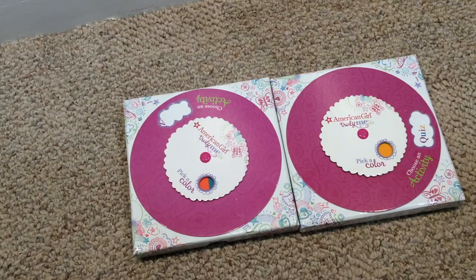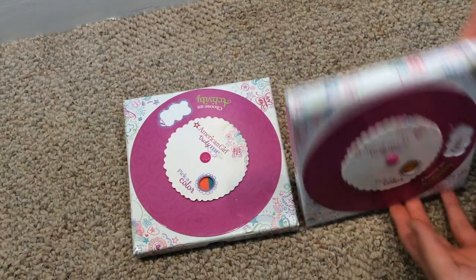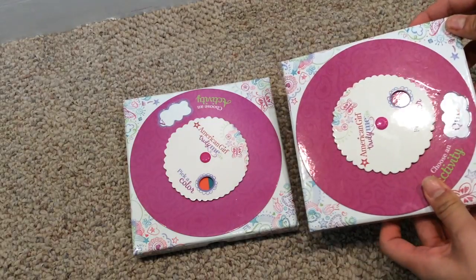The last items I told them I was going to send are these activity packs. These came with the Truly Me dolls — I've never opened these. I think they're really cool and I think these will be really fun for them to use.